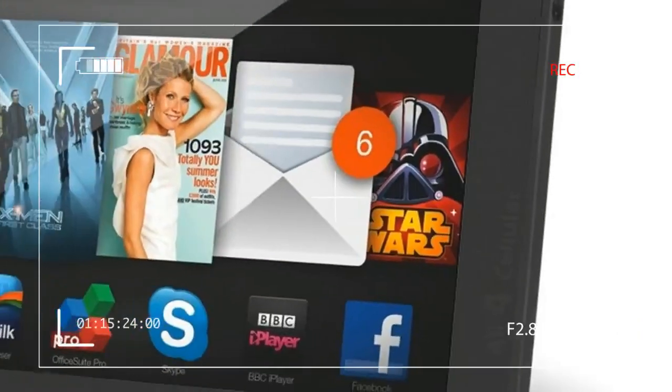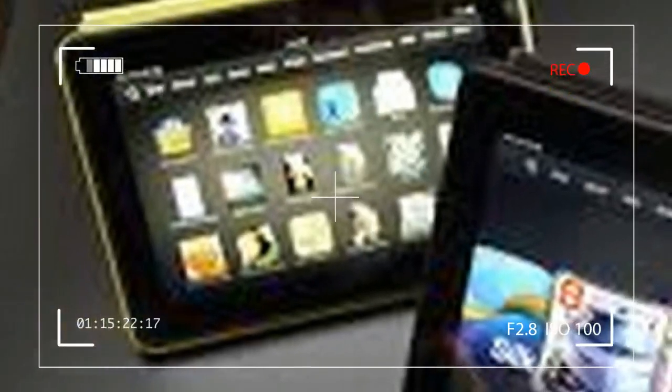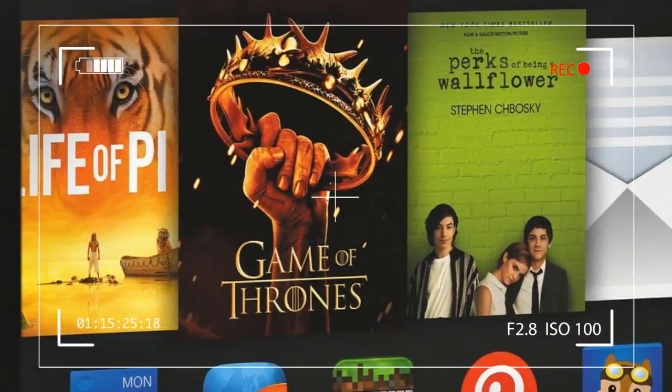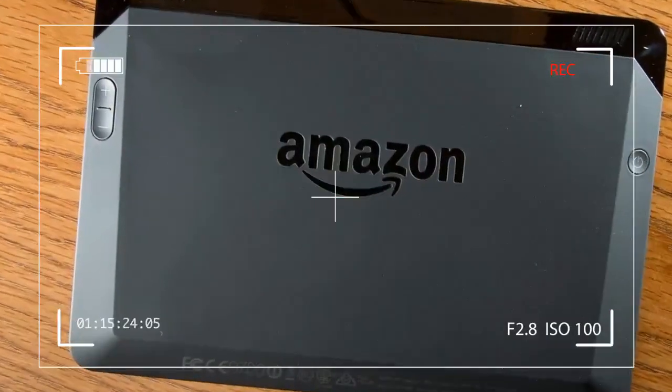Since its original iteration in 2011, the Kindle Fire has been a solid choice for novice tablet users and those more interested in consuming content than fiddling with the finer details of the underlying Android operating system.